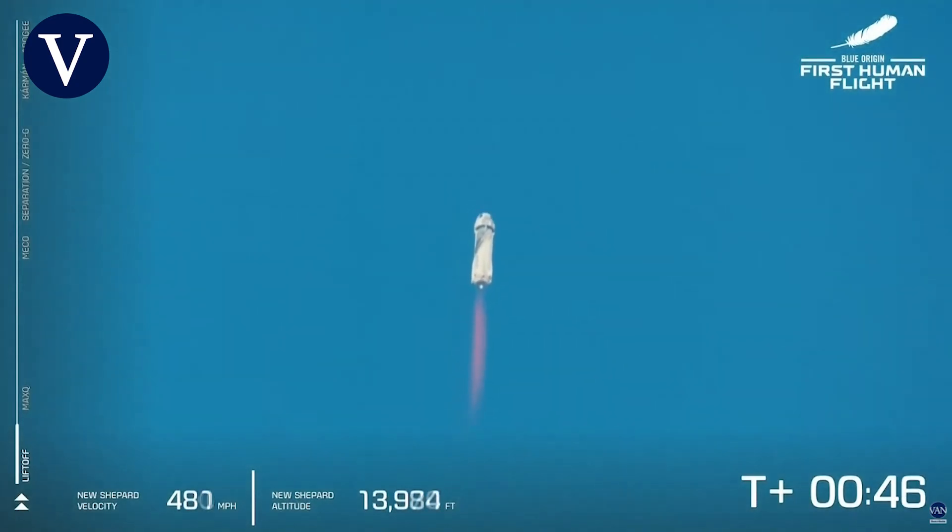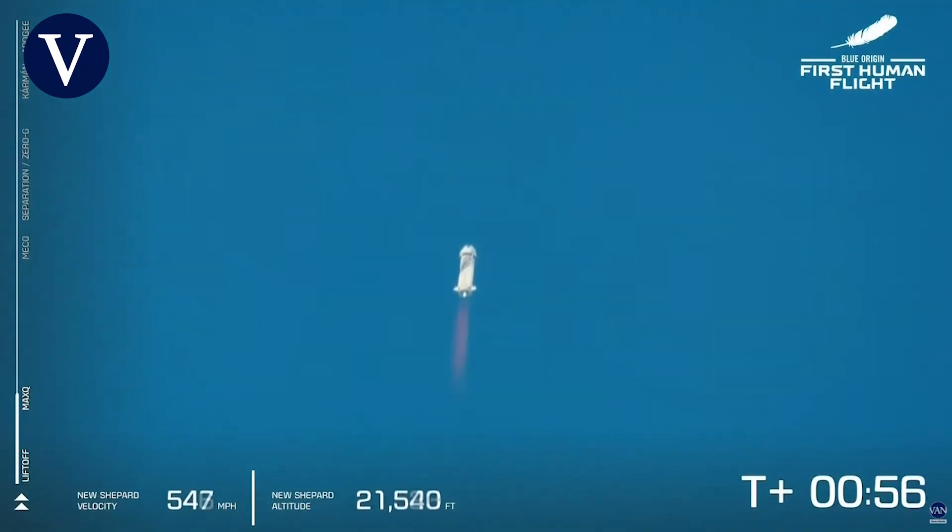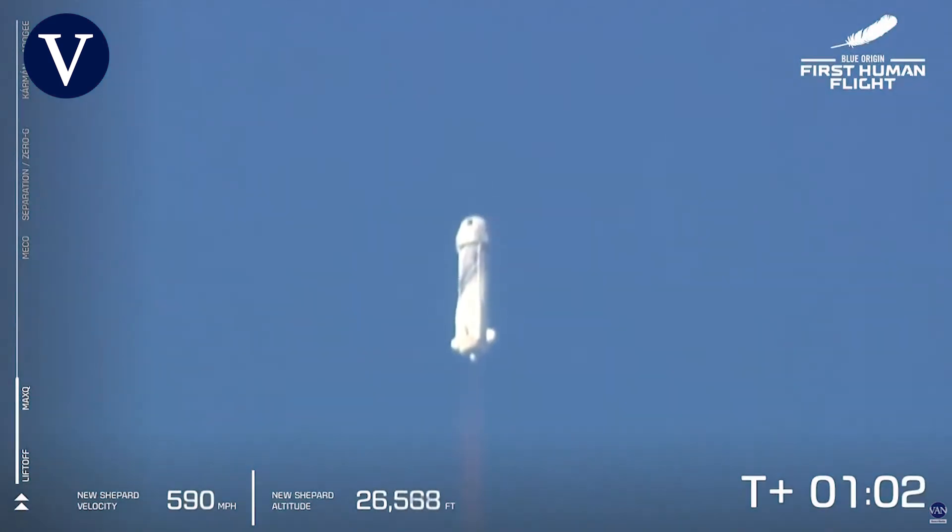Oh my goodness, listen to the roar of the BE-3 engine. We are just about to pass through Max-Q, maximum dynamic pressure — that is when the stresses on the vehicle are at their maximum. Max-Q is confirmed. Beautiful burn on that BE-3 engine.